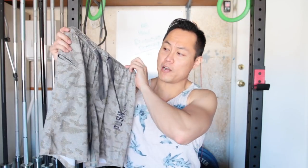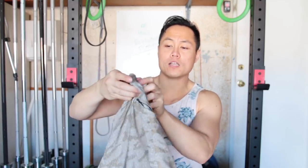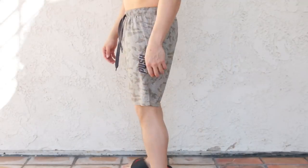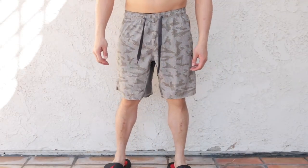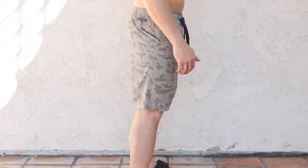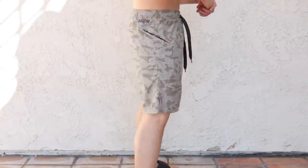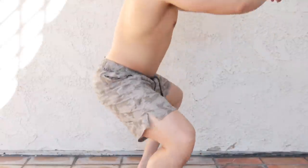The next brand is a small company from Australia called Push Apparel. These shorts have an elastic waistband, one zippered side pocket that's gigantic, a side slit, and an 8-inch inseam with a four-way stretch gusset. They're four-way stretch all around as well. You can get these on Amazon Prime for $45 shipped.